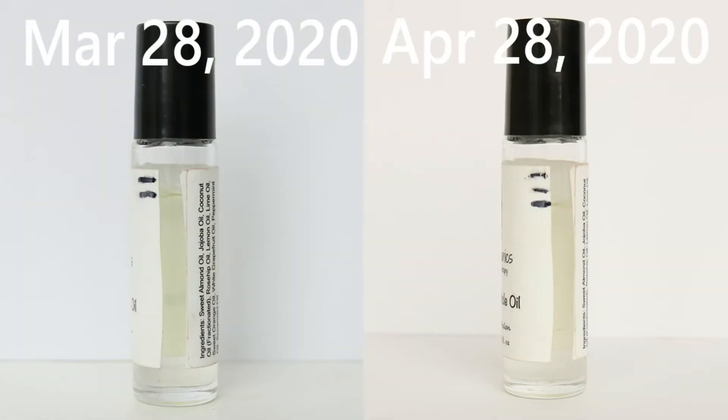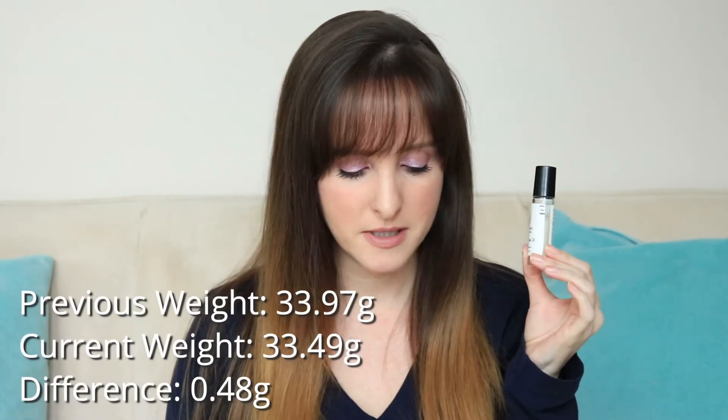Let's just get started. Item number one is this Delia Organics Nail and Cuticle Oil. There's progress — it's getting there, I can see it happening. It's definitely slow going. Based on my rate of use, this is probably going to be maybe half done by the end of this year, which I think is fine. It was 33.97 grams last month and it is now 33.49 grams.